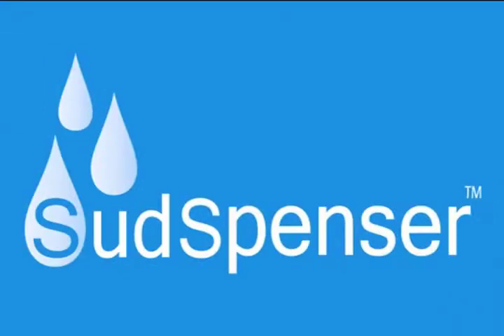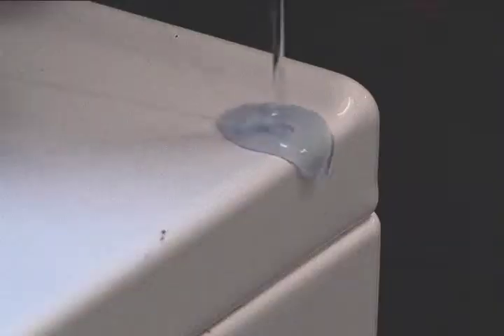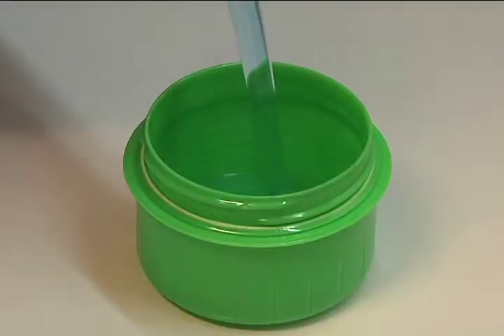There is an easy solution right here. At last, the secret detergent manufacturers hoped you'd never discover. The new suspension laundry system has arrived, and washing clothes will never be the same. Millions of people across America unknowingly waste money, pollute the environment, and even hurt their health as they're forced to struggle with nearly invisible markings on detergent caps.